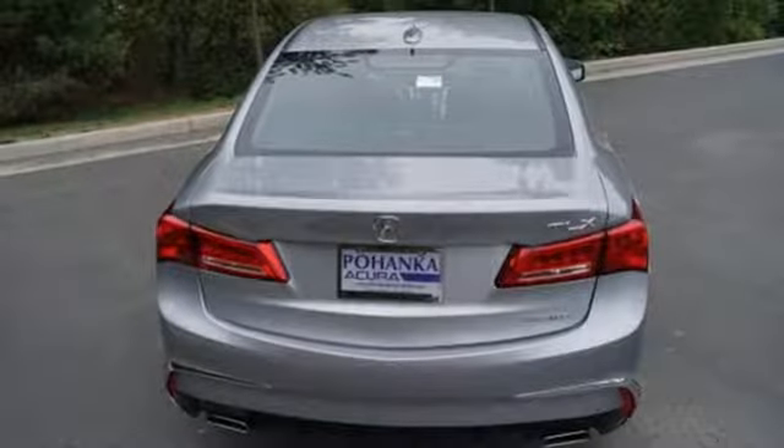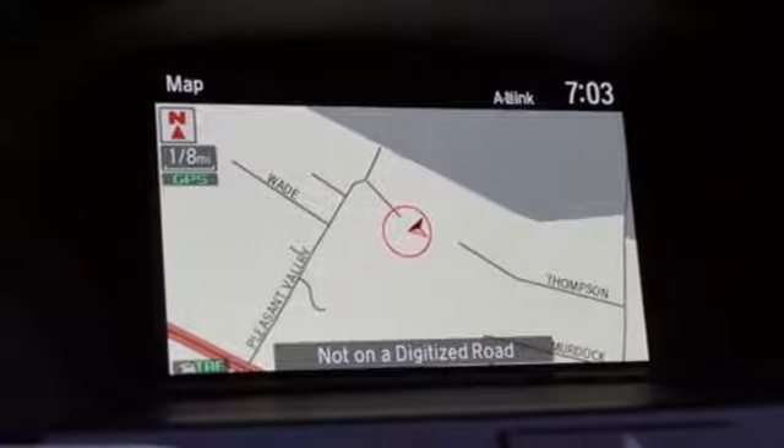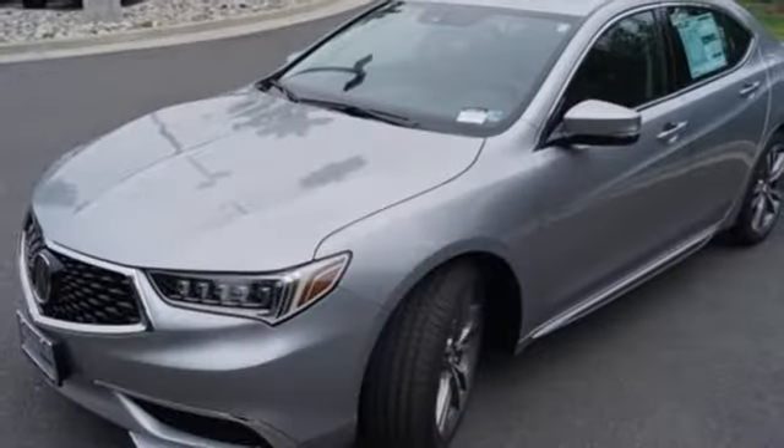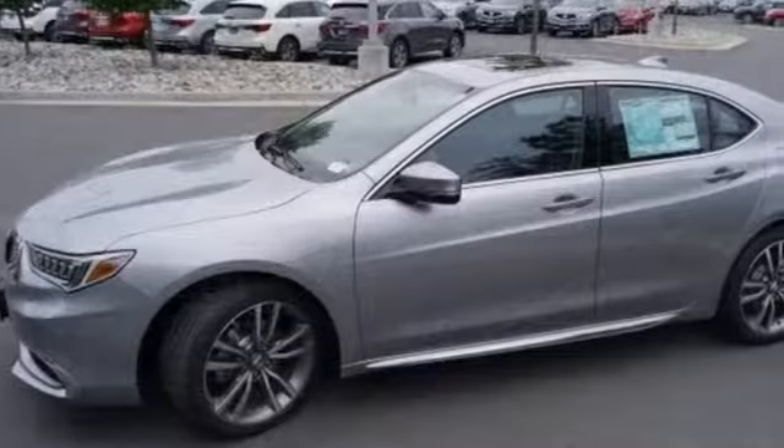It features a V6 engine, gas pressurized shocks, external memory control, dual zone climate control, automatic suspension management, auto dimming rear view mirror, and automatic transmission.